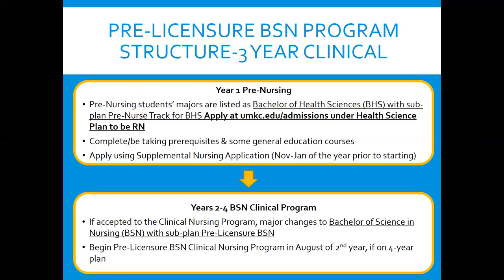For the past few years, UMKC has had over a 95% NCLEX first-time pass rate.